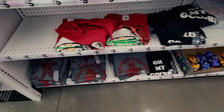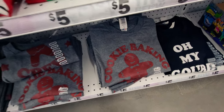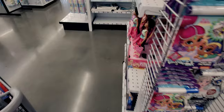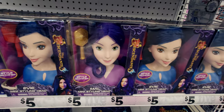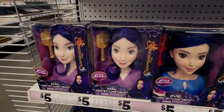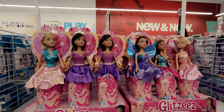They have a 'Cookie Baking Crew' shirt - how cute would that be to wear while making Christmas cookies or for a Christmas card photo? They also have Descendants styling heads for five dollars with blue and purple hair, coming with a comb or brush. And they have dolls for five dollars as well.